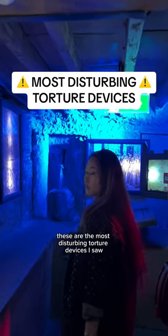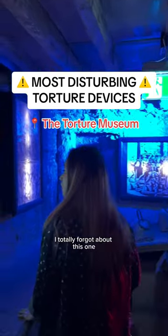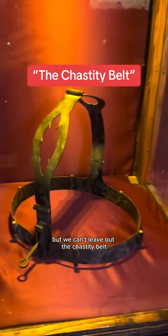These are the most disturbing torture devices I saw at the torture museum in Amsterdam. I totally forgot about this one, but we can't leave out the chastity belt.